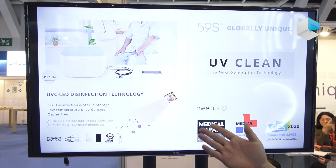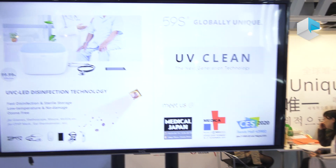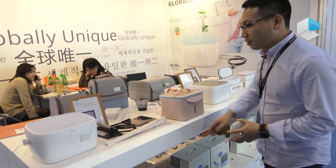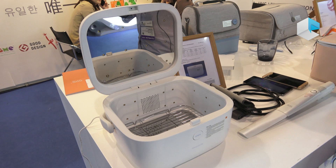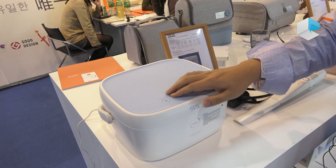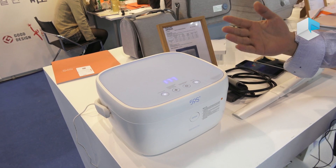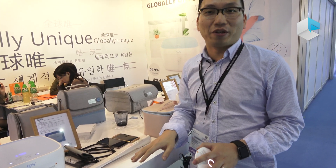We apply this technology to many applications and design a lot of products. For example, your mobile phone — every day you touch it, it's very dirty. So we offer a very portable and fast sterilization solution. You can put your mobile phone, even a mouse, everything inside this small unit, push the button, and it's just three minutes to finish the sterilization. Very convenient.